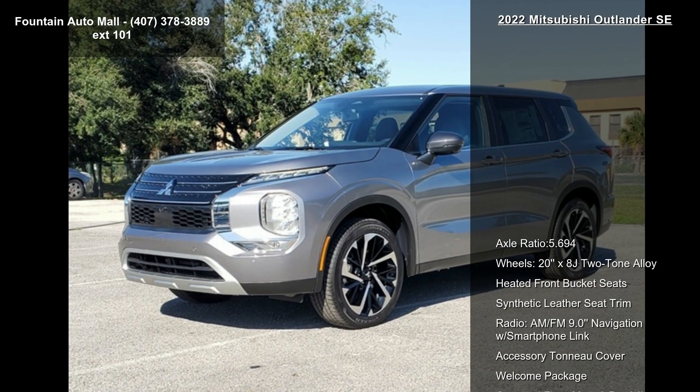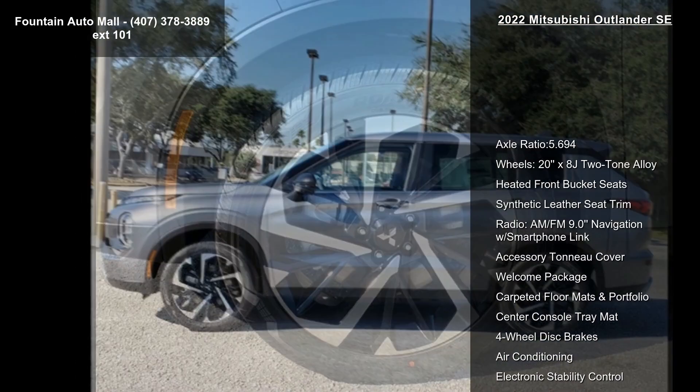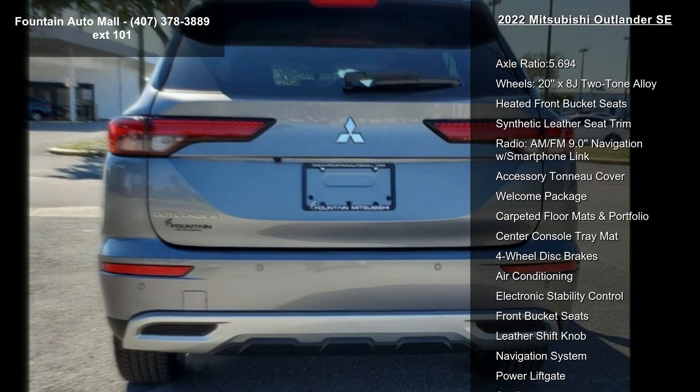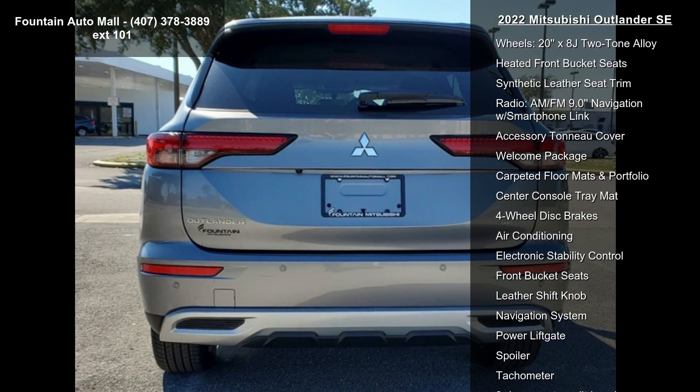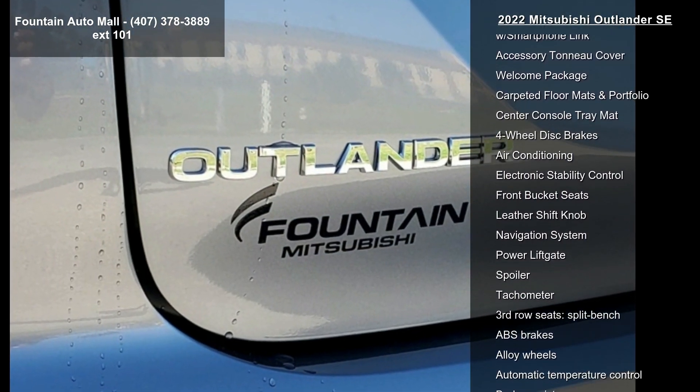Some of the top features included with this vehicle are Axle Ratio 5.694, wheels 20x8 J two-tone alloy, heated front bucket seats, synthetic leather seat trim, and radio AM FM 9.0 navigation with smartphone link.